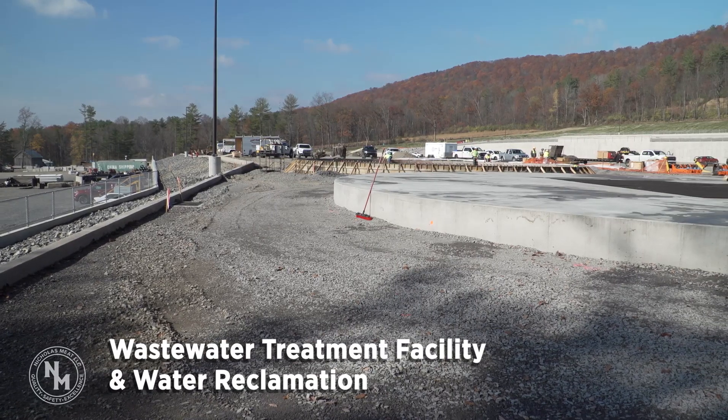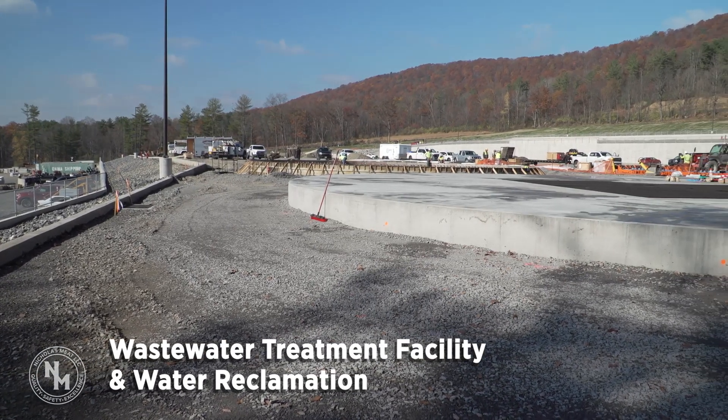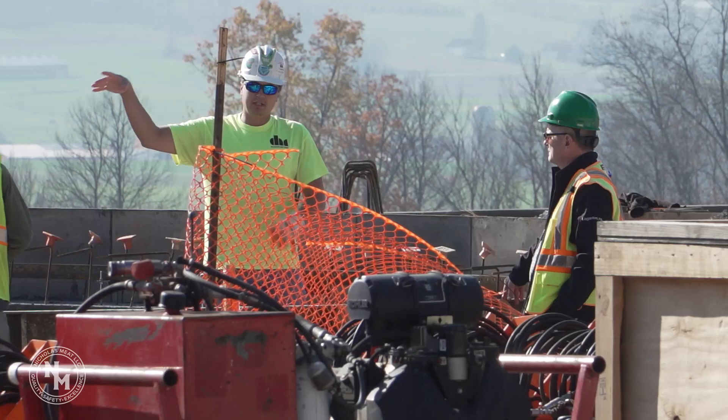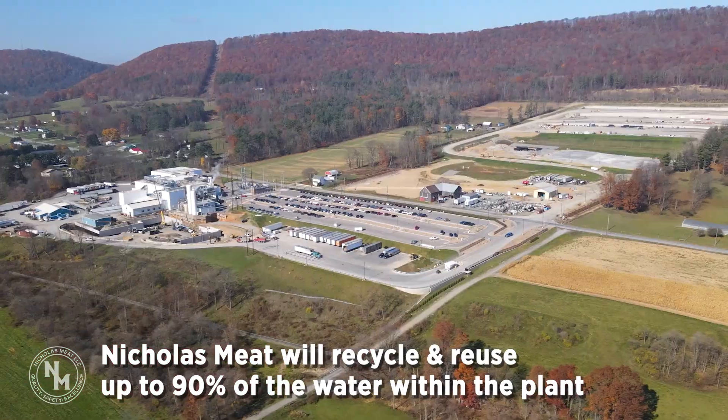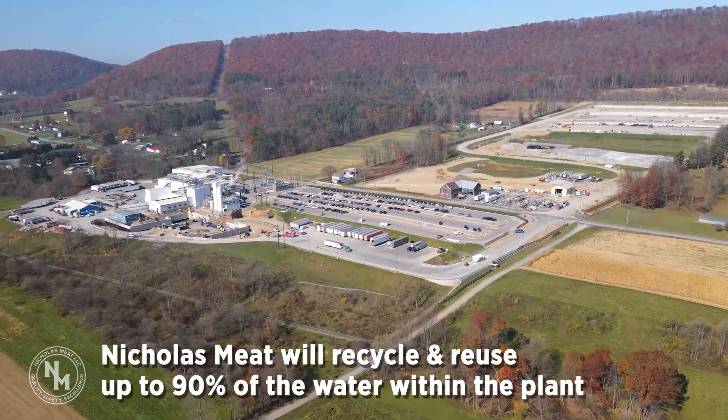The wastewater treatment facility and water reclamation has been the primary focus of this project because it will bring the most immediate benefits to the community. This project will enable us to reuse a significant portion of that water, which will decrease our dependence on the underground aquifer.